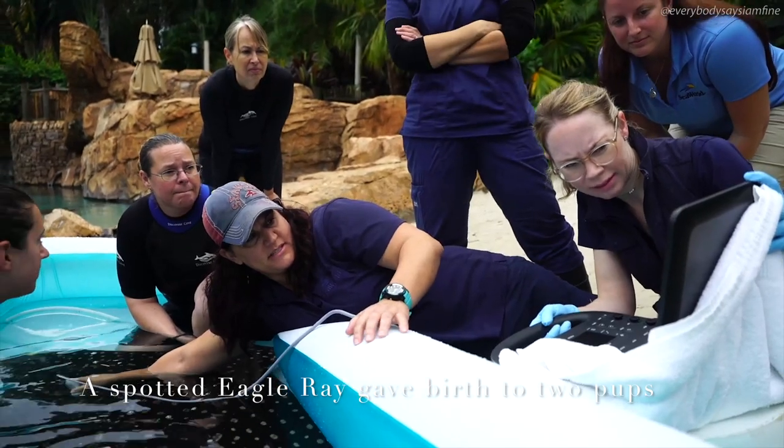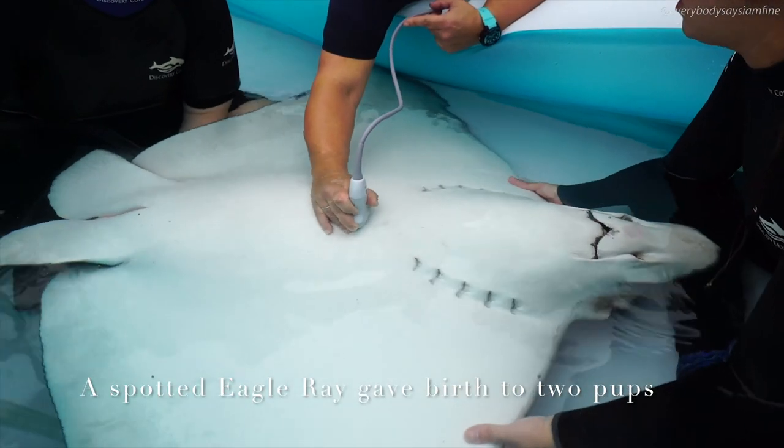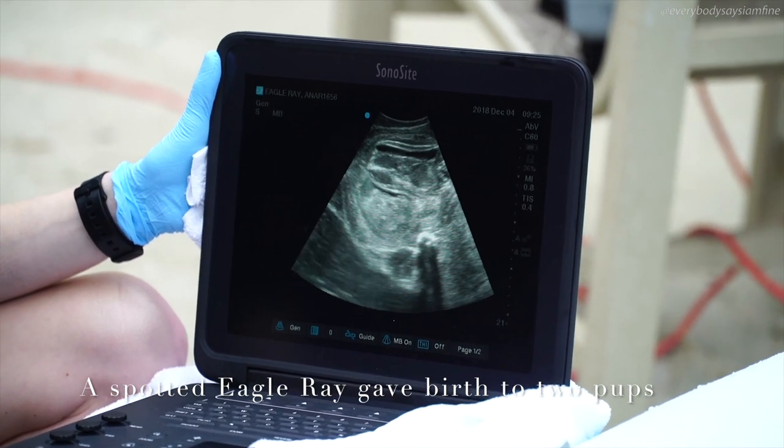Once the animal care specialists notified us that we needed to perform a more thorough health examination, we performed an ultrasound, confirmed that the pups were doing well, and much to our surprise she actually started to give birth during that procedure.